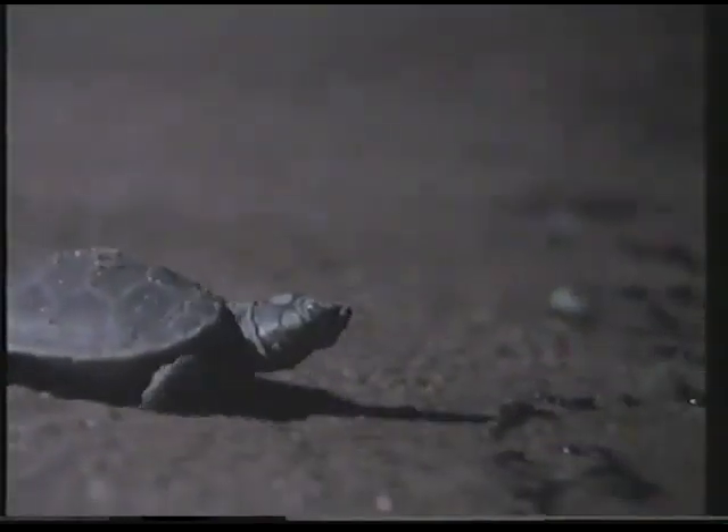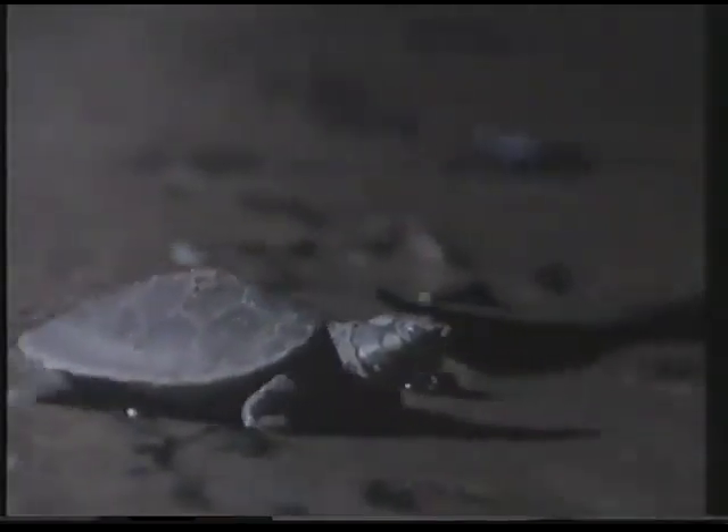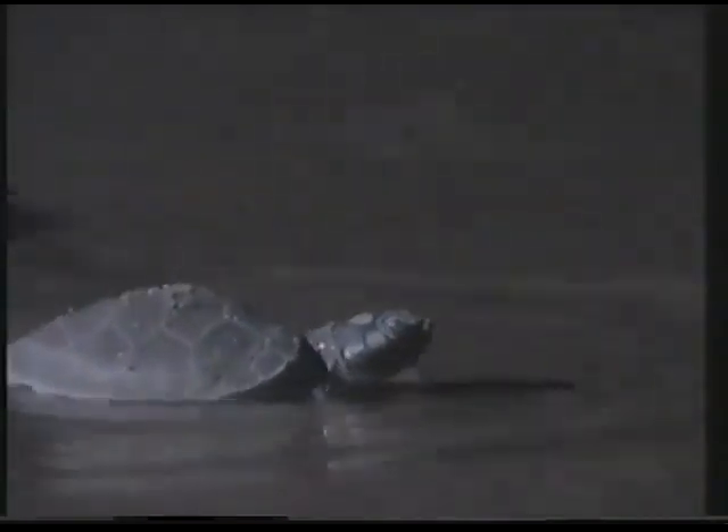After digging their way free, the tiny reptiles then hasten to the protection of the river. If they are lucky, they will return in about six years to breed and nest for themselves. In the meantime, they will disperse far and wide in the immense river system.